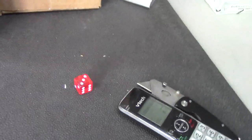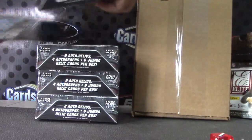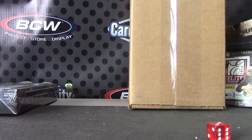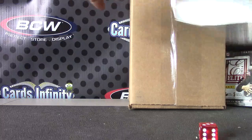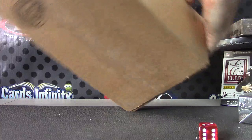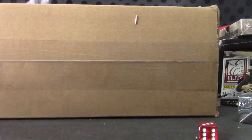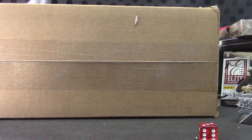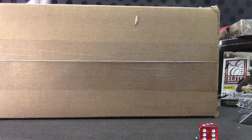One, one on top, six on bottom. Sterling, three. And you're going to do 2013 Finest — that was 2013, right? Make sure I'm not grabbing the wrong box. 2013 Topps Finest.